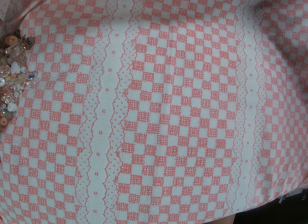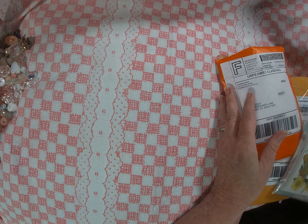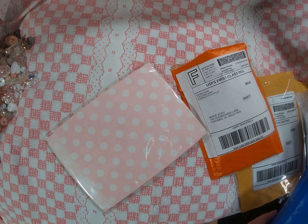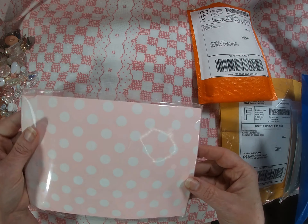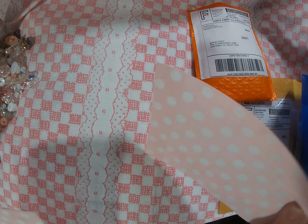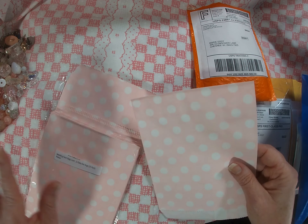Alright, that is the Walmart haul, and y'all did get to see a vintage market piece too. I also got some bags from Amazon — some little pink polka dot bags. Let me take one out to see how they feel. Cute, cute, cute!